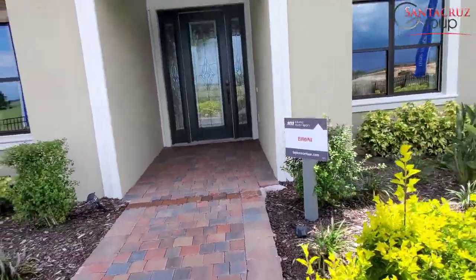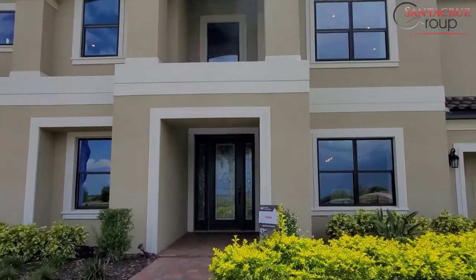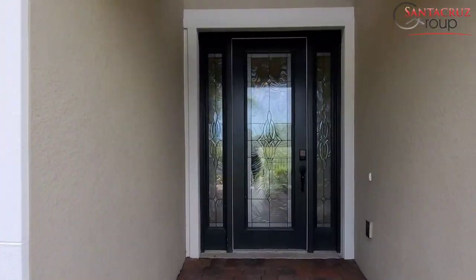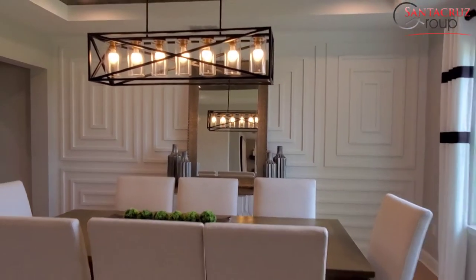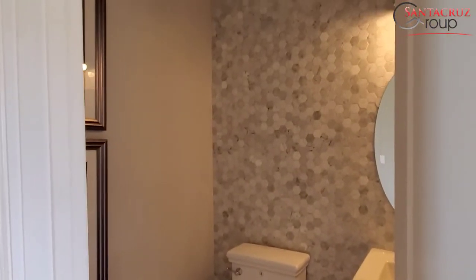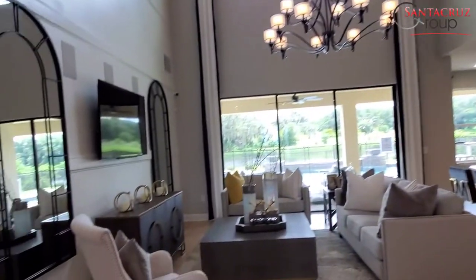We're going to start with the first model that is called Vmini. This property has two stories, 4,181 square feet, six bedrooms, three and a half bathrooms, it has a flex room and a game room, it has a lanai, three car garage, and the starting price is $486,995. They can build this home in about 10 months, which is a short waiting list for this type of home.